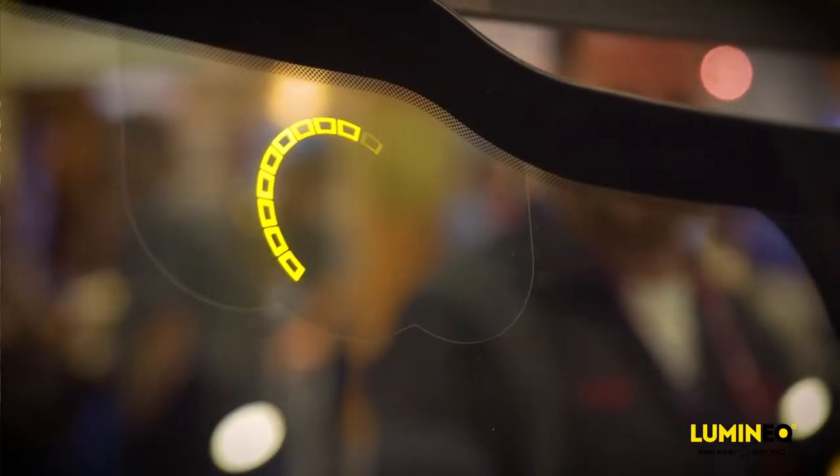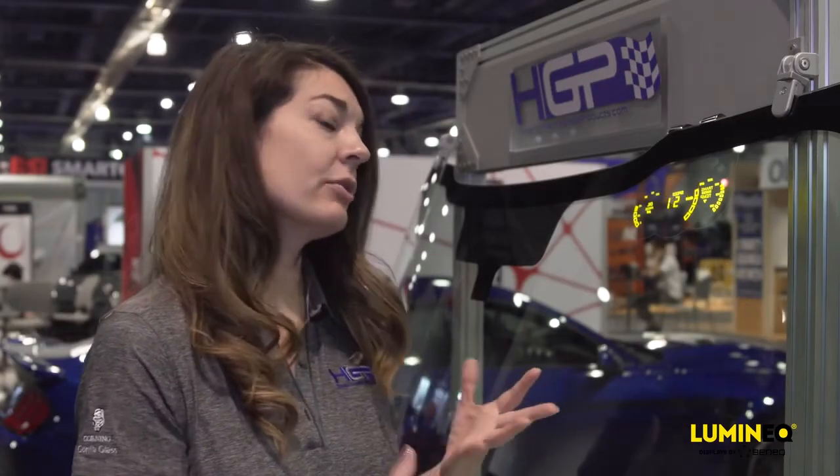Imagine for a fleet, if you can have warning signals — blind spot indication, turn signals, indications of your time to your next stop — those types of things can really help a fleet. It's really a safety factor for fleet vehicles and public transport: getting warning lights, speed, and really important information as a warning in front of the driver so they can see it quicker and keep their eyes on the road.